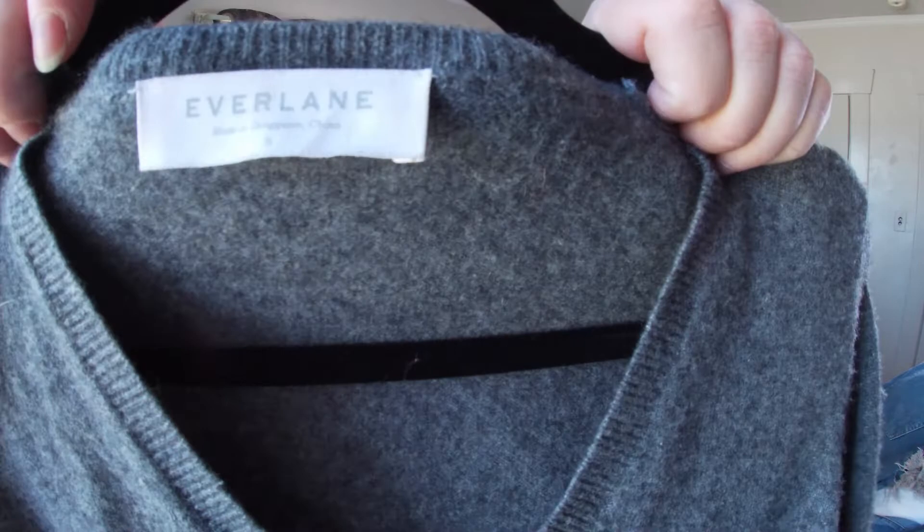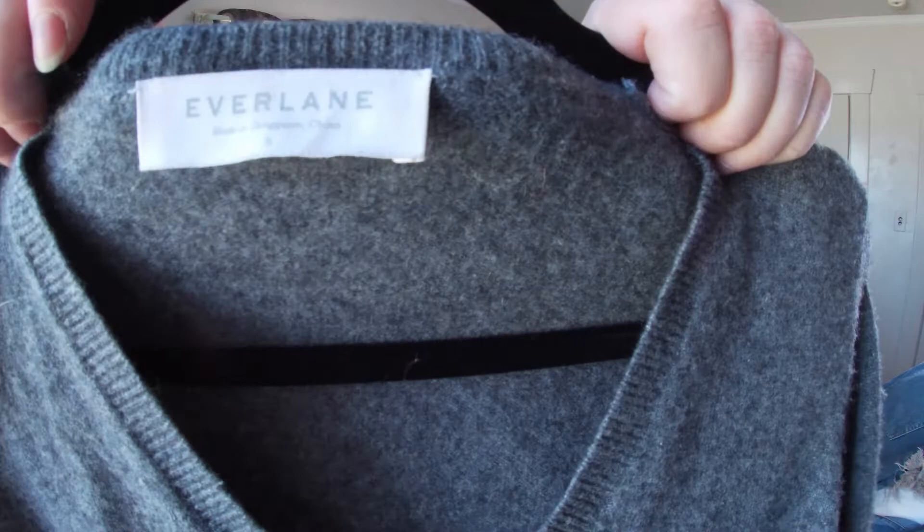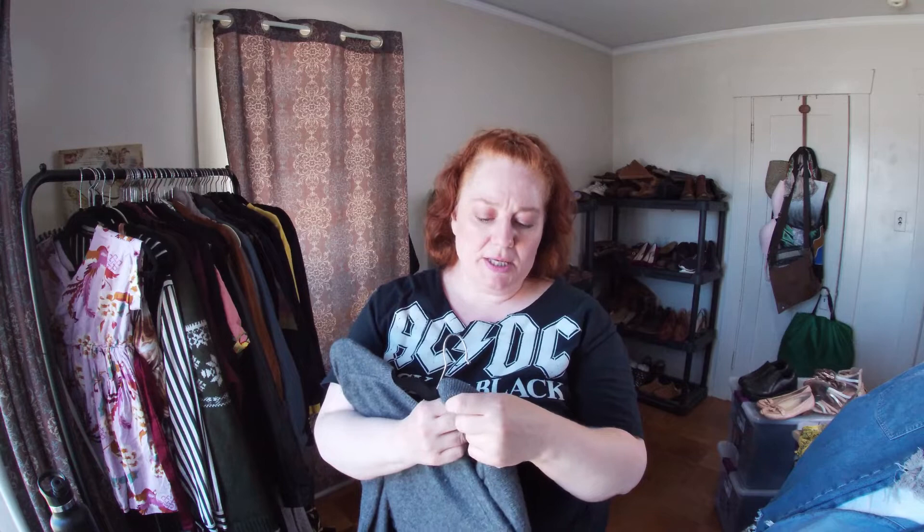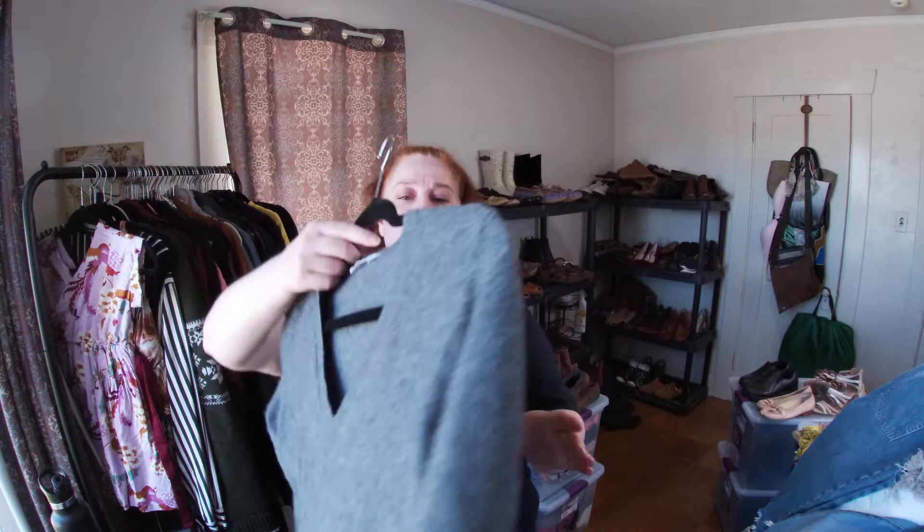This is another Everlane — I want to say this one is cashmere. This one needs a little less work, no stains. Yes — 100% cashmere. It's a small.